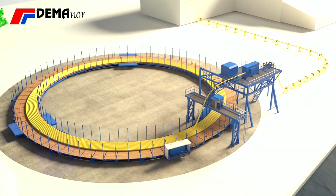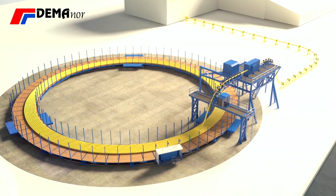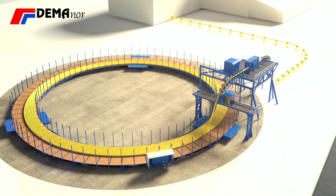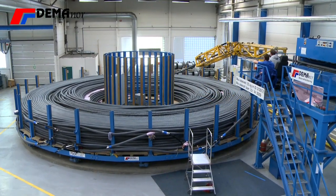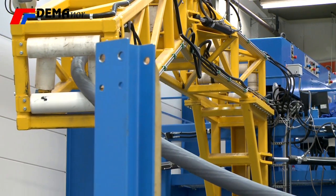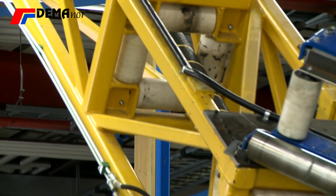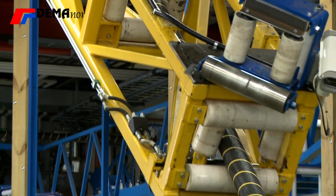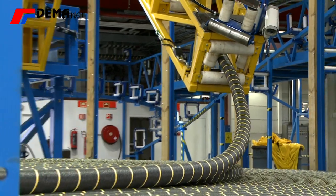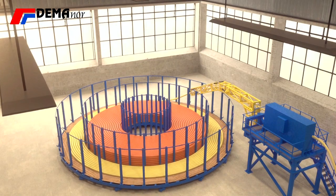Demonor cable carousels are used during manufacturing of the umbilical. The first operation is normally to wind up a centre pipe of stainless steel. Next, the centre pipe is wound off and sent through a cable machine to lay on the other cable elements around it, such as electrical power lines, electrical control cables, or hydraulic pipes for controlling valves at subsea installations. The umbilical is then intermediately stored on the next carousel.